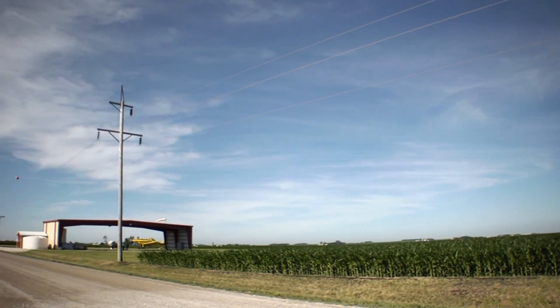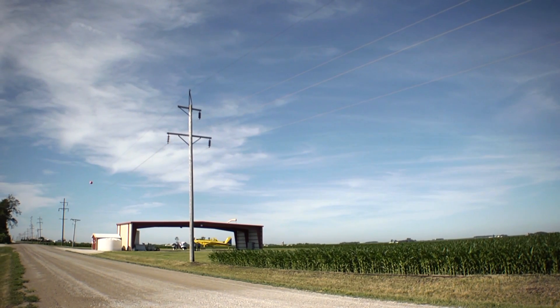Joel Meyer owns Meyer Agri-Air and says conditions this year make his field of work indispensable. My feeling right now is there's enough talk in the scouting industry that there's probably going to be some insect pressure, more so than normal.